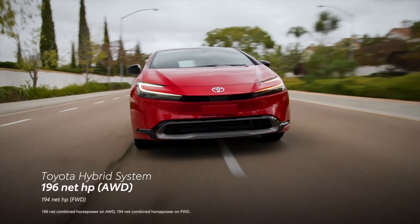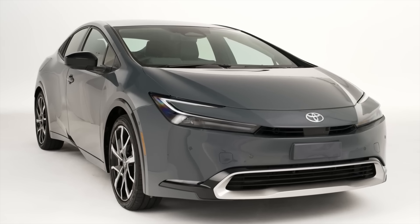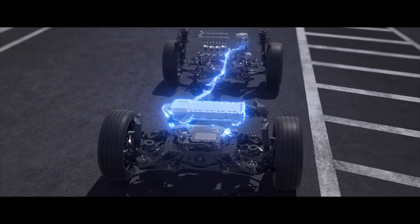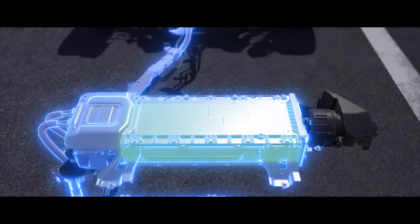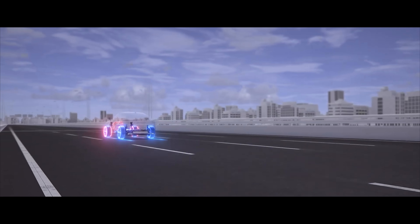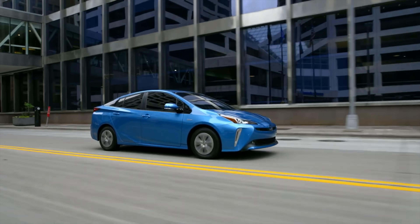The 2023 Prius comes as a hybrid or plug-in hybrid, called Prius Prime. Inside the hybrid, you'll find a two-liter inline four that's larger than last year's engine. There are also two motor generators with higher output ratings, but the lithium-ion battery in the hybrid has a lower capacity of 0.9 kilowatt hours. On-demand all-wheel drive is available as an option on all three trim levels, which adds more than 100 pounds to overall weight.